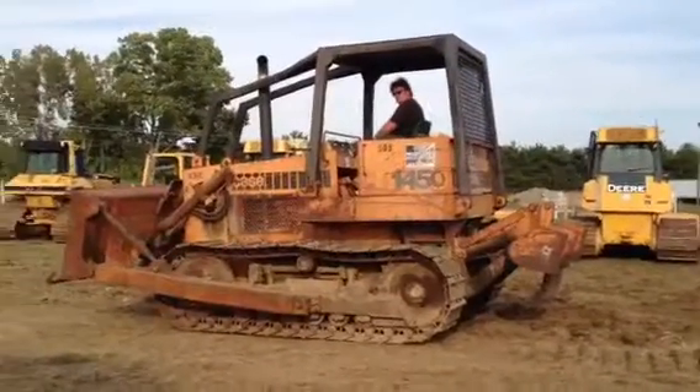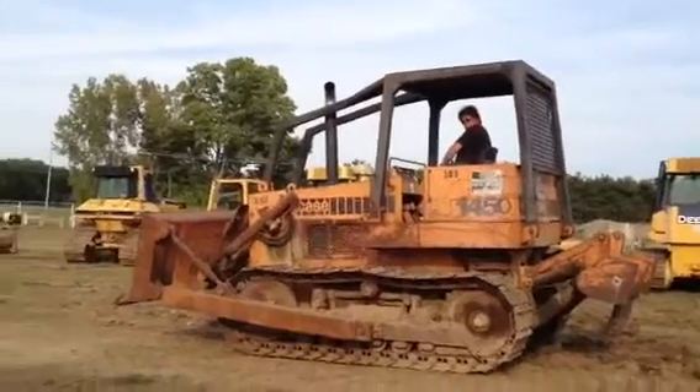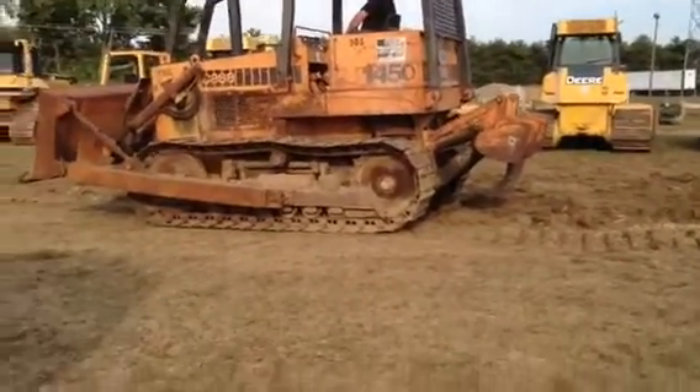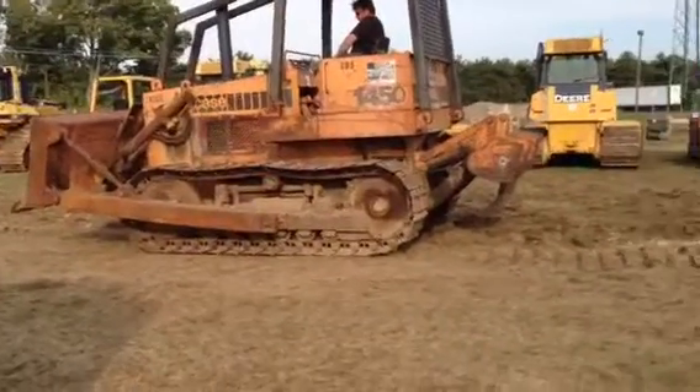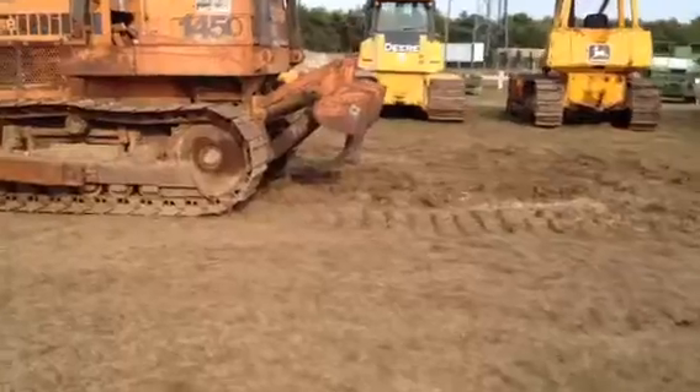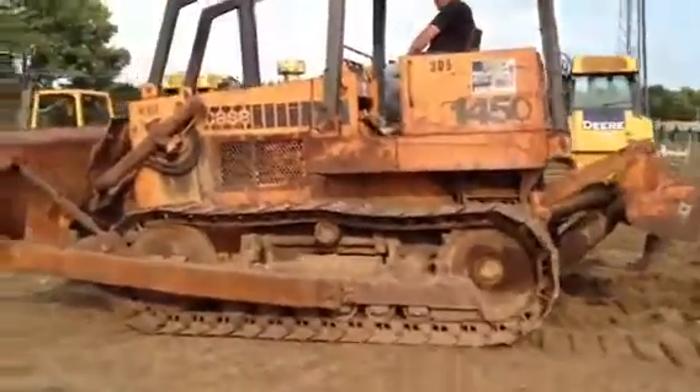What we're selling today is a Case 1450 track type dozer. It's got a four-way blade on it with tilt and it's got a two-barrel ripper on it. This is one incredibly nice machine.